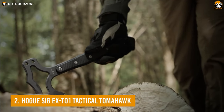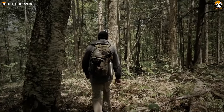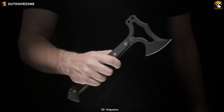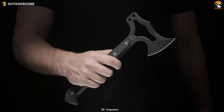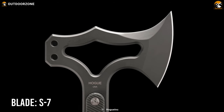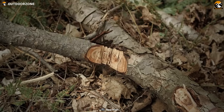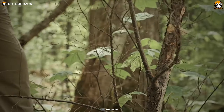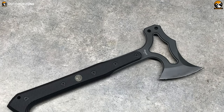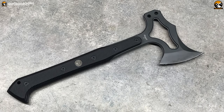Enjoy the collaboration of Hogue and Sig Sauer firearms with the Hogue SIG EX-T01 Tactical Tomahawk — a lightweight yet well-performing tomahawk with a unique sheath. It features a skeletonized axe head, making it very light and fast. The blade is made out of S7 steel and the edge is hand-honed to its sharpest point, providing clean and precise slashes with exceptional shock resistance. While this tomahawk doesn't include a spike on the back, the blunt back can be used as an impact tool constructed to bash the most complex barriers.